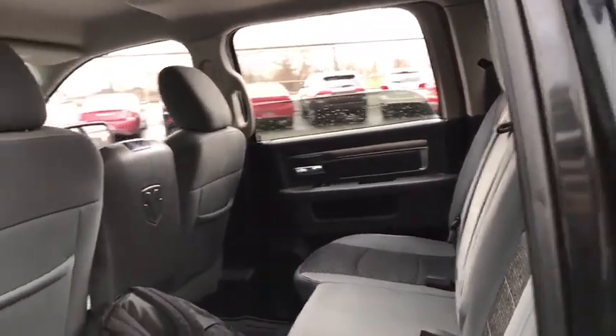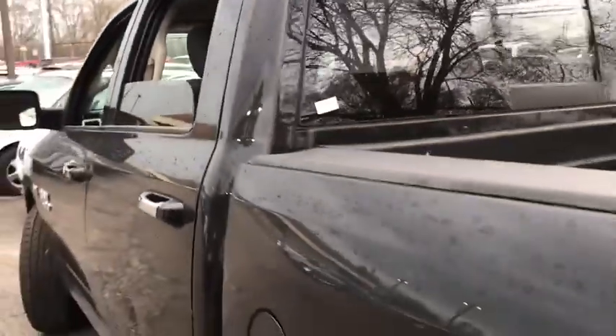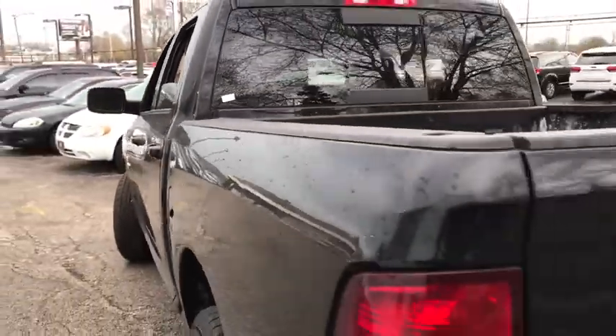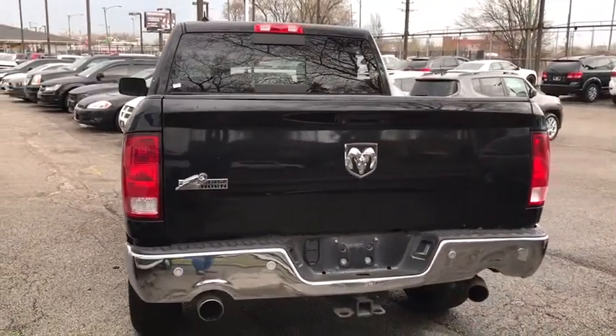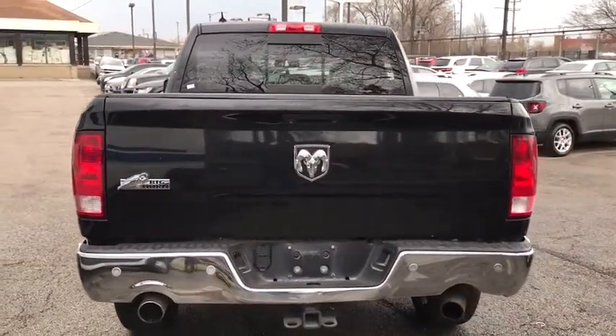Aluminum wheels, floor mats, cruise control, four-wheel disc brakes, four-wheel drive, AM-FM stereo radio, power windows, power door locks, fog lamps, MP3 player, and passenger airbag. Wouldn't you look great in this vehicle? Stop in today and see for yourself.